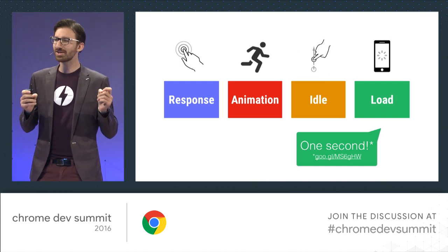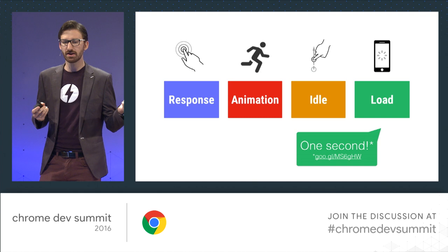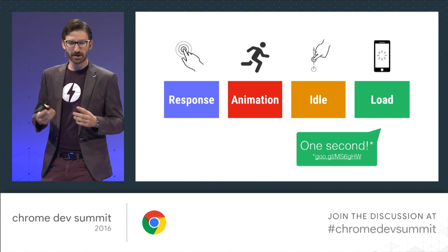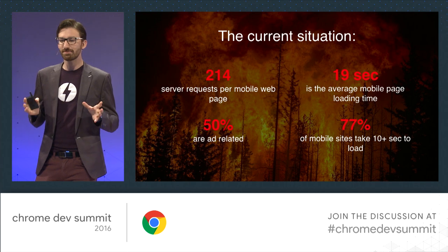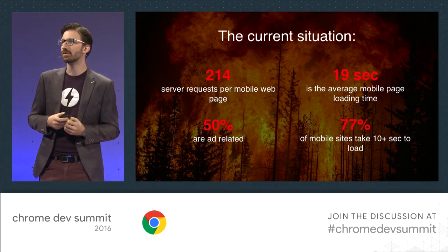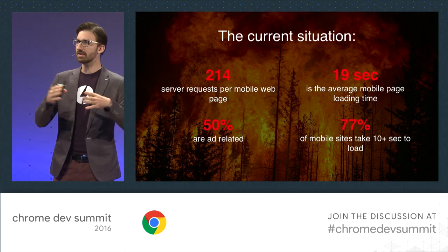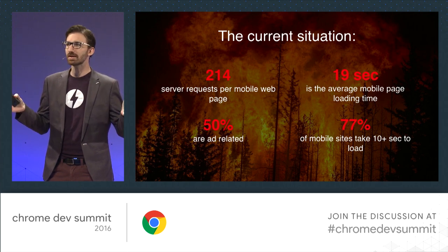Don't worry, it gets worse. You really want to load in under one second, says RAIL, drawing that number from a book on usability by Jacob Nielsen. If your site does more than three round trips to the server, you probably failed. The average mobile page loads in about 19 seconds, with 77% of those taking more than 10 seconds to load. And at the 10-second mark, 100% of all your users bounce — no one will ever get to see your site.